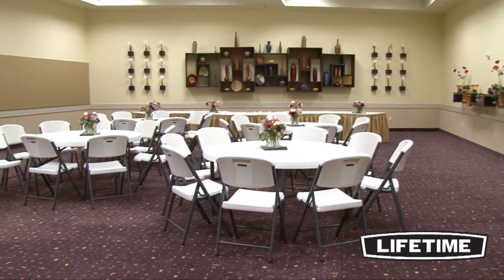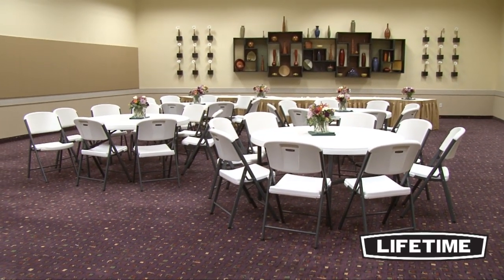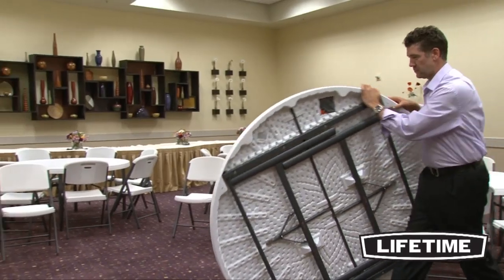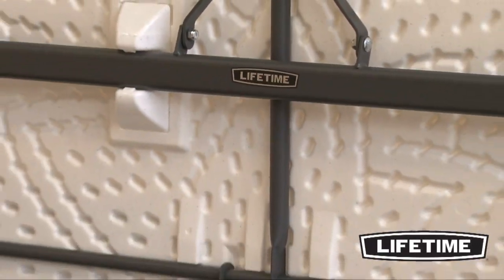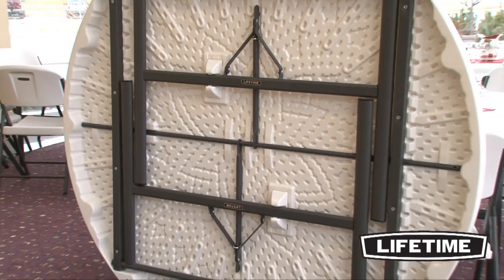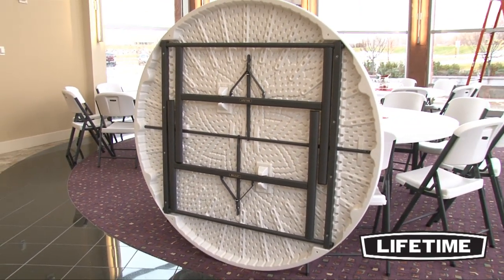With quality construction and innovative designs, Lifetime Products creates a variety of lifestyle products to meet your needs and has revolutionized the folding table and chairs industry. Seating up to 8 people comfortably, the Lifetime 60-inch round folding table is ideal for homes, offices, or conference centers.